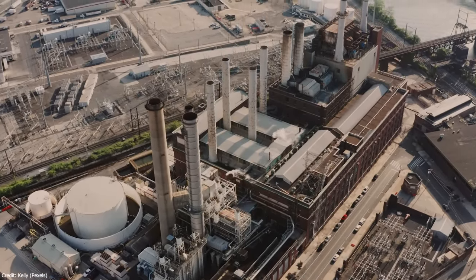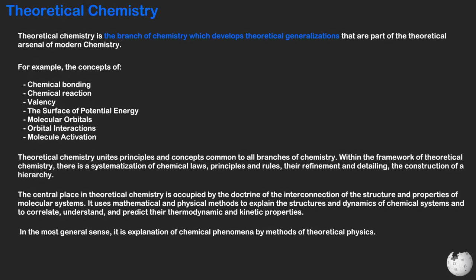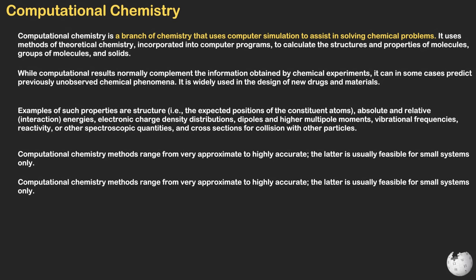Another major field of chemistry is physical chemistry, which explores the fundamental principles governing chemical processes. It includes topics such as thermodynamics, quantum mechanics, and chemical kinetics. Physical chemistry is crucial for understanding chemical reactions and their mechanisms. Oftentimes theoretical chemistry is used by physical chemists to study the predicted behavior of molecules. Theoretical chemistry is often referred to as computational chemistry, since the application of theory usually involves computer-based simulations and modeling of chemical processes.